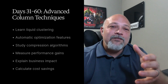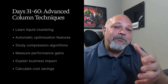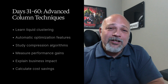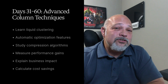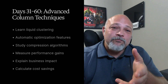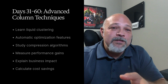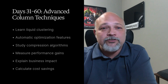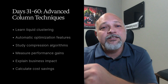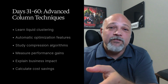In days 31 through 60, use advanced column techniques: learn liquid clustering and automatic optimization features, study compression algorithms, and understand why column-based storage compresses better. Start measuring query performance improvements and cost savings. Practice explaining the business impact of column-based architecture — calculate actual cost savings from your optimizations, and this is what you'll discuss in your interviews.